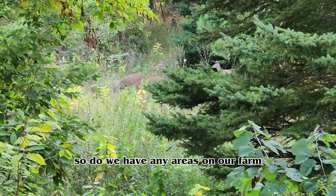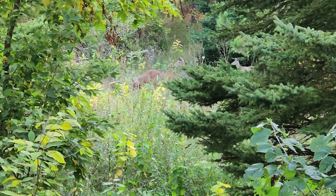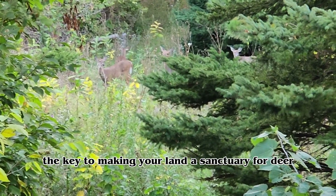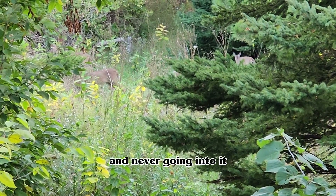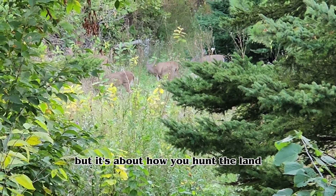So do we have any areas on our farm that we absolutely never go into? No. The key to making your land a sanctuary for deer is not so much about picking a spot and never going into it — it's about how you hunt the land in the fall.